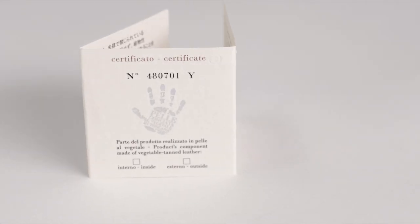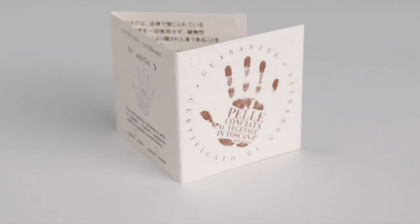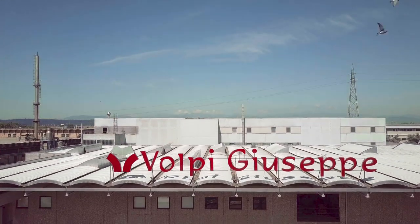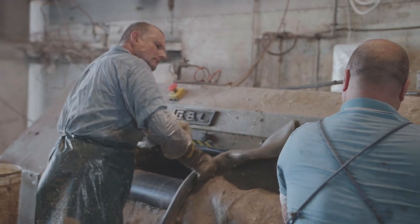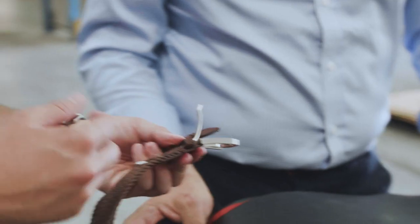Each belt comes stamped with a unique serial number from the Selective Vegetable Tannery Association. Vegetable leather is the old original method to make leather, as it was made many thousands of years ago. It is more natural because what we use to transform hides into leather is a vegetable extract — extract from different trees, some bark, different plants.